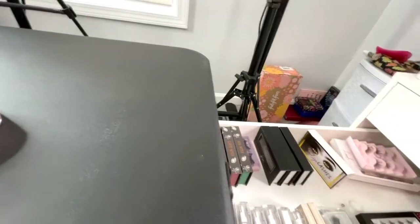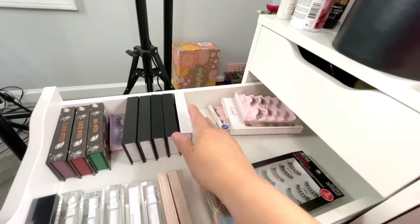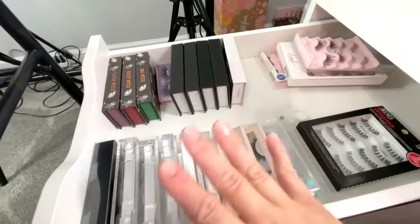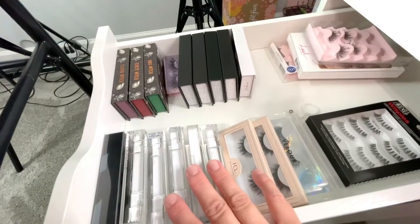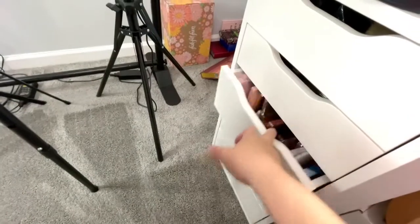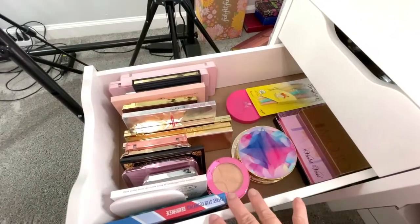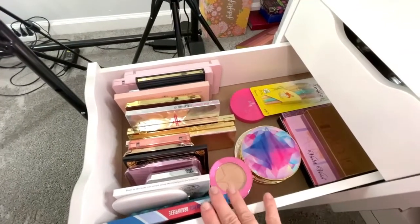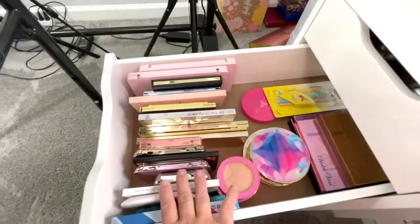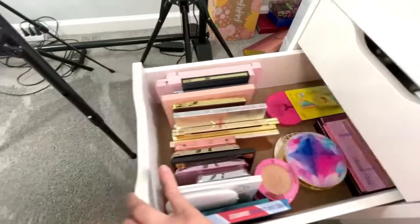I actually started with Kiss lashes when I was learning how to put them on. I still struggle but I'm getting better, and I was able to move up to a little bit more advanced. And moving on — this is my bronzer and highlight palette drawer. I love this drawer — highlights are a favorite of mine and this is where I keep all of my highlighting palettes. This drawer makes me so happy.